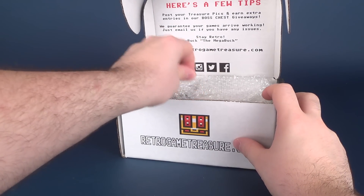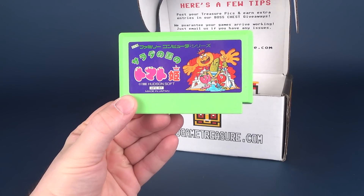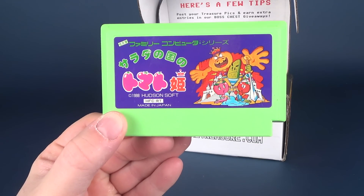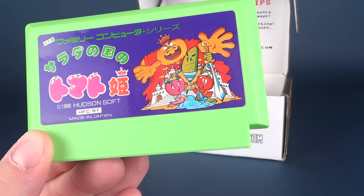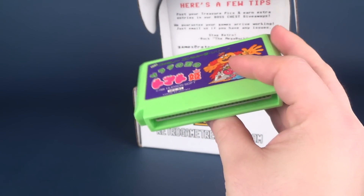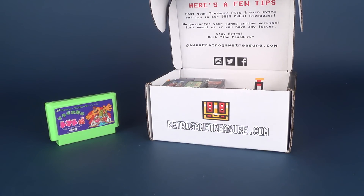We've got some bubble wrap — I'll discard that. First up, something for the Famicom. I'm not sure what it's called as I can't read it, but it's from Hudson Soft and it's from 1988. The main hero looks like a cucumber protecting maybe a tomato from a pumpkin — that's what I'm gathering. I really like that Famicom titles come in different colors rather than always being gray like standard NES cartridges.